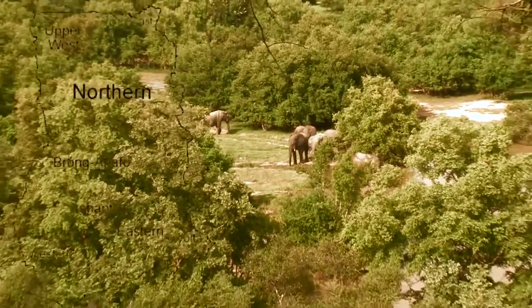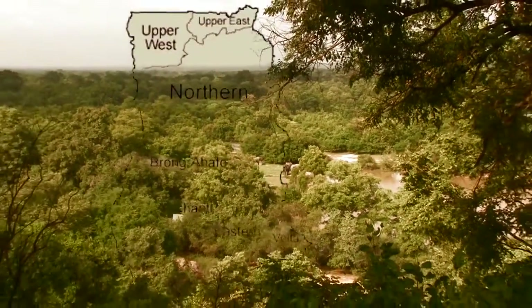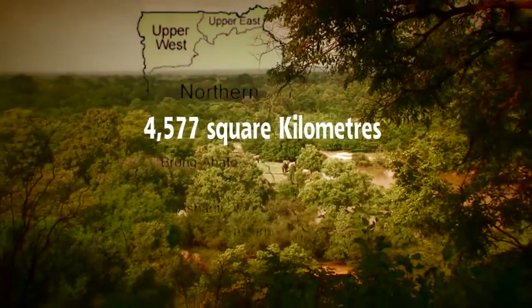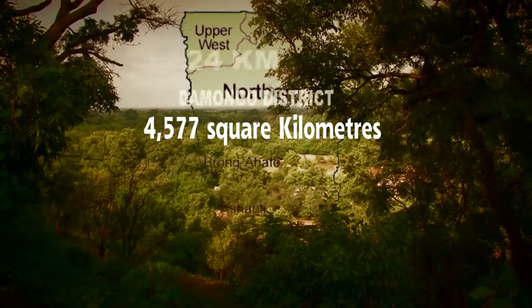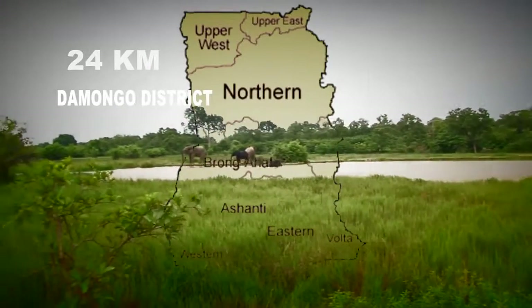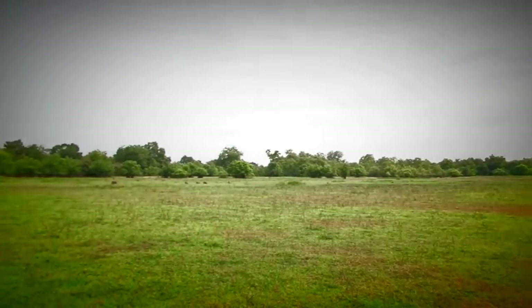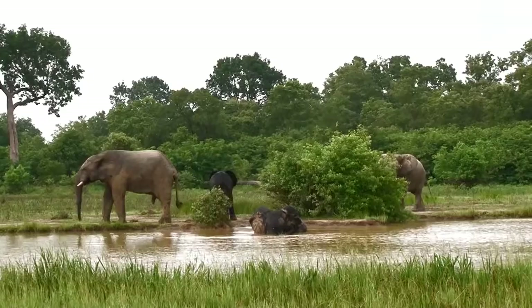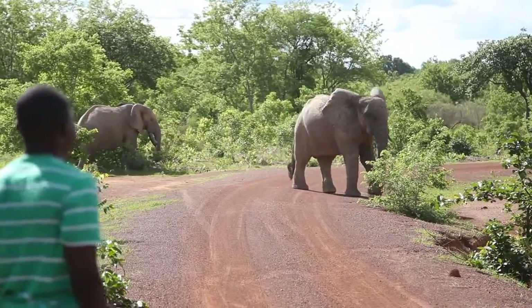The Mole National Park is Ghana's largest wildlife protected area with a total land mass of 4,577 square kilometers. It is largely located in the northern region of Ghana with its headquarters located 24 kilometers from Damongo, the district capital of the West Gonja district. The National Park spans over five administrative districts: West Gonja, North Gonja, Sola, Tuna Kaba, and West Mamprusi districts in the northern region, and the Wa East district in the Upper West region of Ghana.